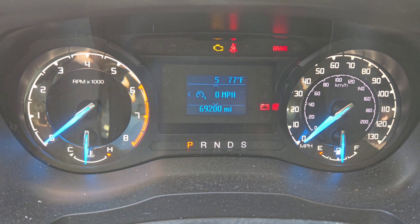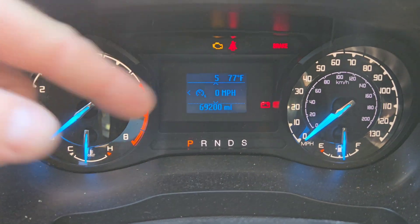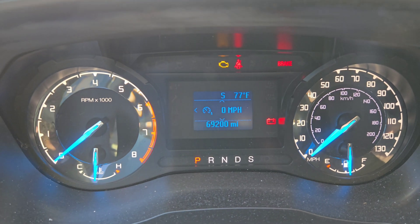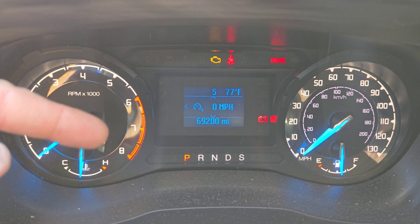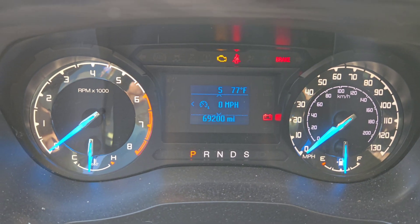What is going on everybody, welcome back to the channel. You see that little orange light right there? That came on yesterday, and this is on my 2019 Ranger — look, 69,200 miles. I'm gonna talk to you about what it was.